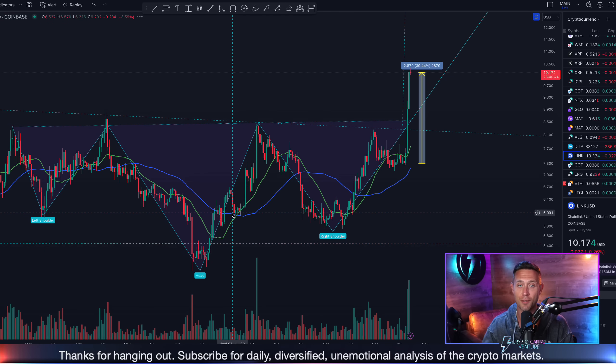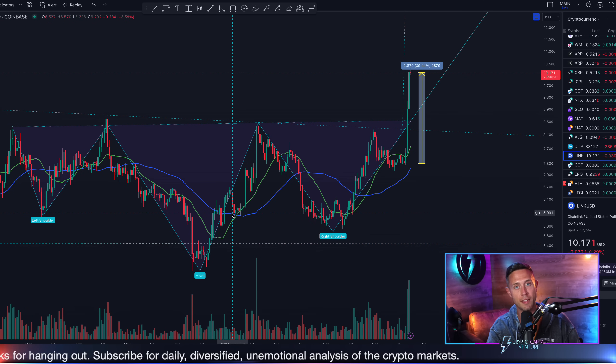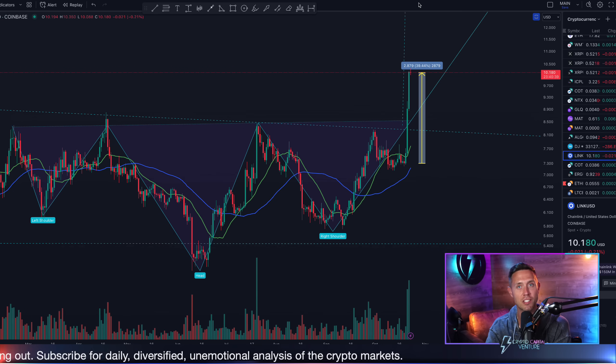We're going to talk about targets to the upside. If there is a retracement, where's the support? What's going on with Link? Why is it even happening? How does it apply to other altcoins?